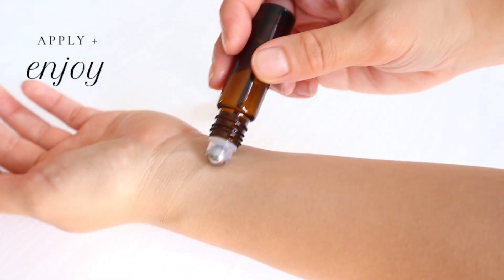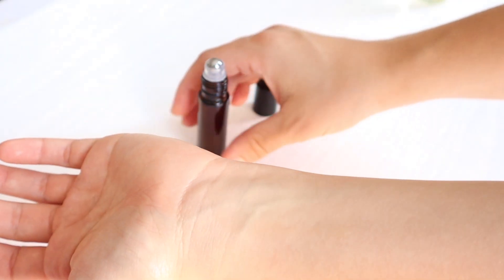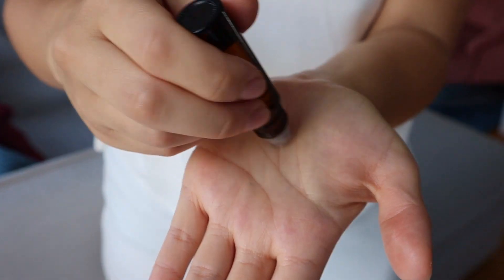Shake a little bit before applying. I like to roll it on my wrists, behind my ears, or neck. I also like to roll some on my hands and apply it to my hair ends.